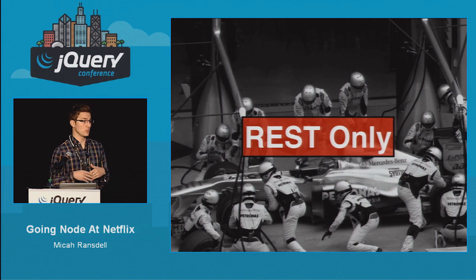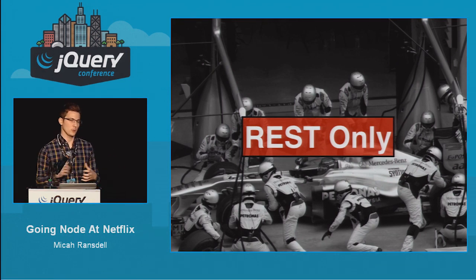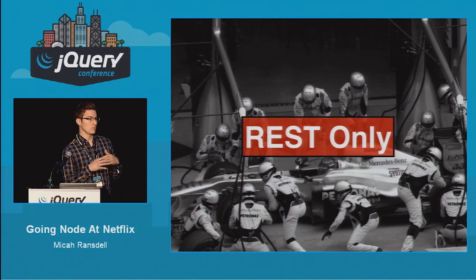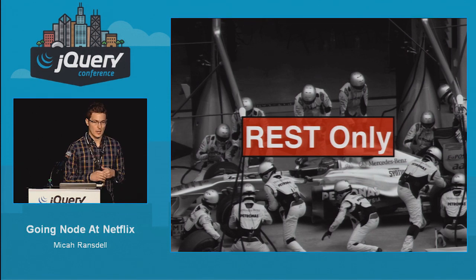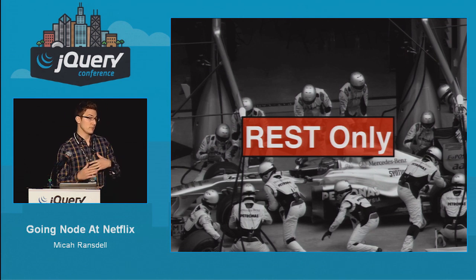Another key thing we wanted to do when moving to our new Node platform was to keep it REST-only. We have an API tier that is built for our client-side applications. We have a lot of stuff from our account page to the home page that all uses client-side calls, and we needed a way to leverage that existing infrastructure but also use it on the backend.